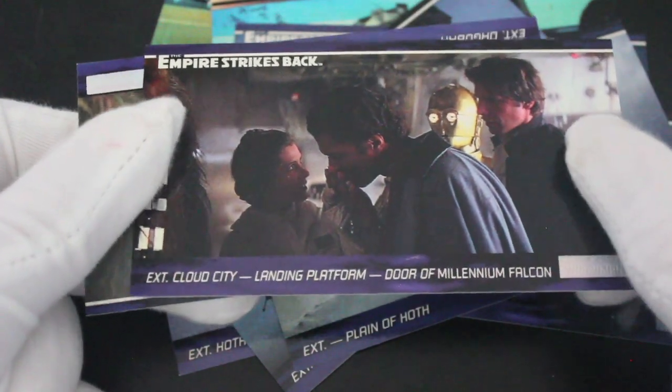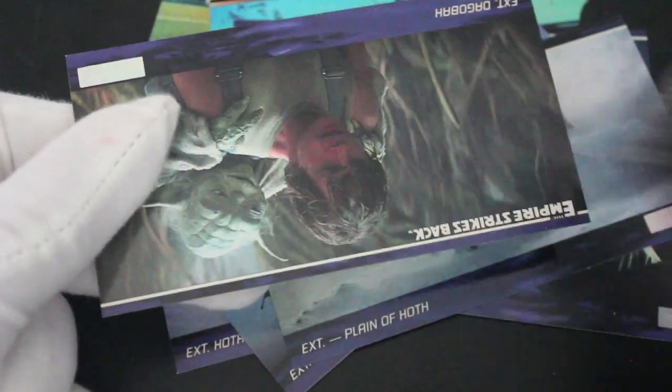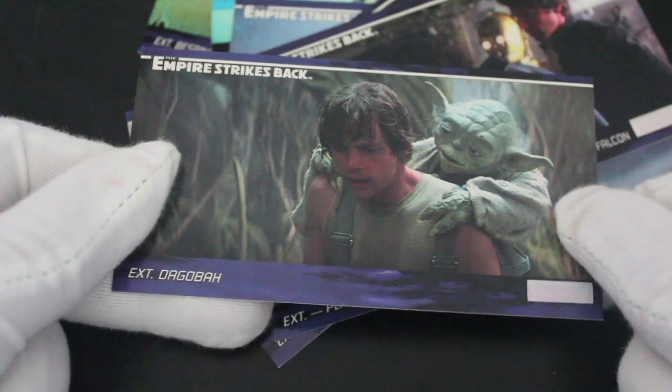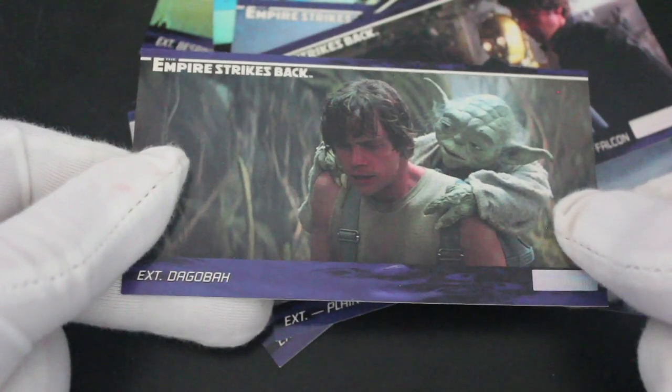The old smoothie — Billy D. Williams, great character, love it love it. More concept art, and then we've got Yoda giving more advice to Luke — listen, because he goes off, doesn't he.